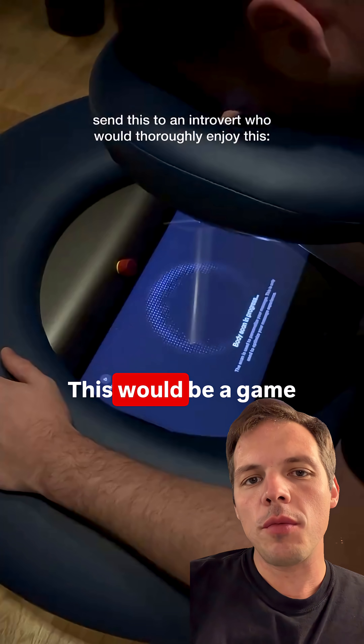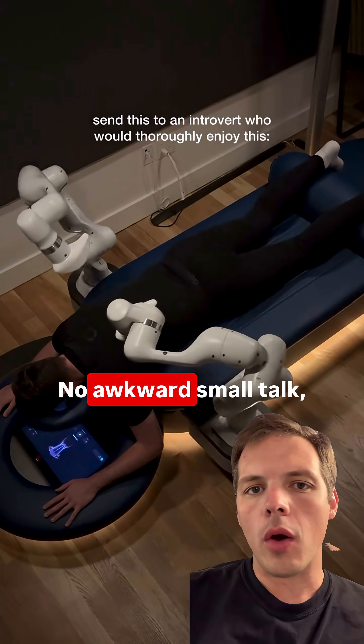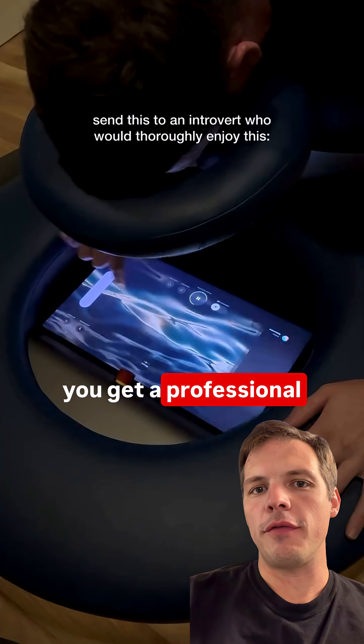Well look at this freaking thing. This would be a game changer for stressed out introverts like myself. No awkward small talk, no tipping. You just walk in, you press the buttons, and you get a professional massage.